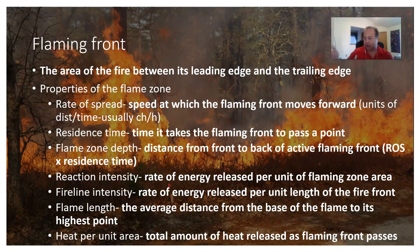Residence time is how long from when the fire arrives at a point to when it passes. The flame zone depth is the distance from the front of the flaming front to the back, calculated as rate of spread times residence time. Reaction intensity is the rate of energy released per unit of flaming zone area. Fire line intensity is the rate of energy released per unit length of the fire front. Flame length is the average distance from the base of the flame to the highest point. Heat per unit area is the total heat released as the flaming front passes.